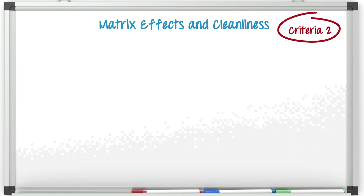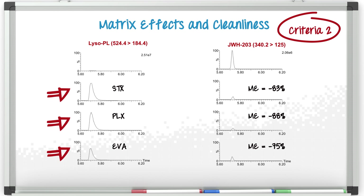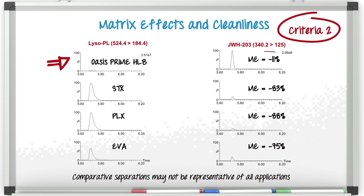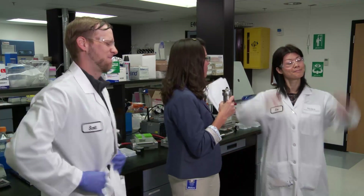The next thing we needed to look at was the matrix effects and cleanliness of the sample eluents. You can see in the bottom three chromatograms that the three sorbents Scott used had a lot of ion suppression. That's due to the fact that a phospholipid co-eluted with our compound of interest, JWH-203. With Oasis Prime HLB, we had very minimal matrix effects, only 11%, because Oasis Prime HLB removed the phospholipid. The data was obvious! The winner of the battle for the SPE sorbent that removed the most matrix effects is Shin and Oasis Prime!